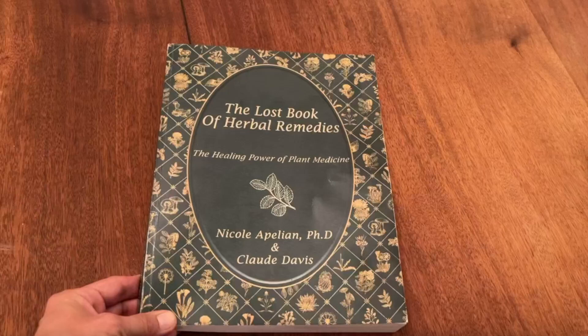Hey guys, Joe here. Today we're checking out The Lost Book of Herbal Remedies. This is a classic book — 304 pages, color, paperback.